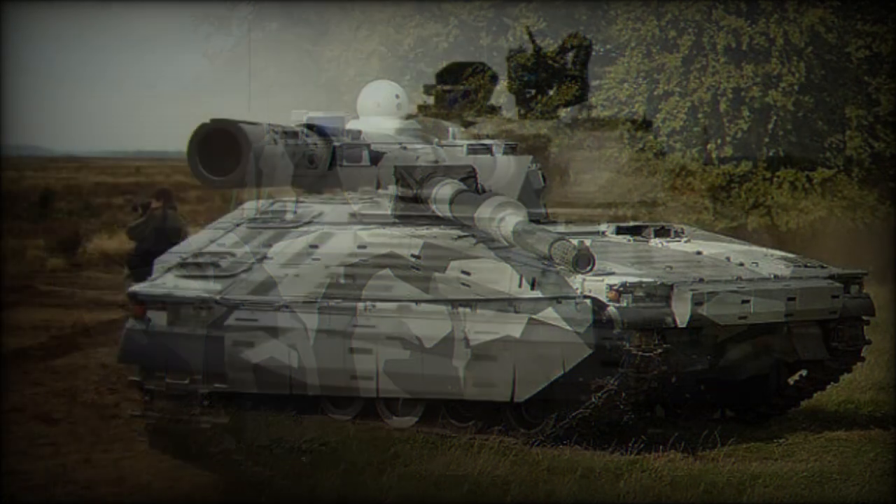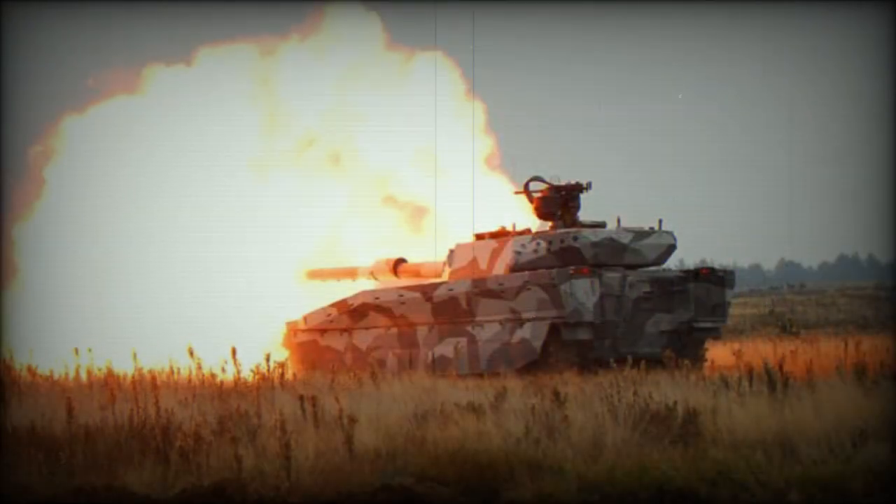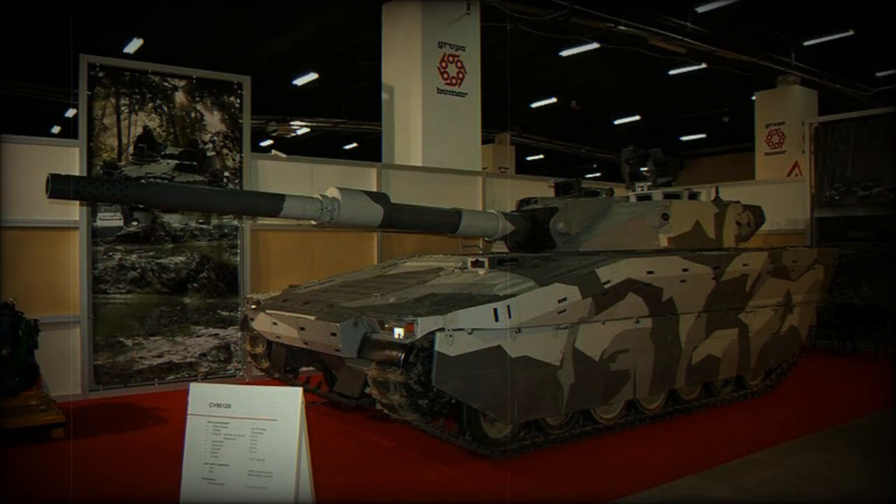Despite that, further improvements in a number of areas continued, especially electronics. The CB90120T is being actively proposed for possible customers worldwide; however, as of 2014, no production orders were placed on this light tank.